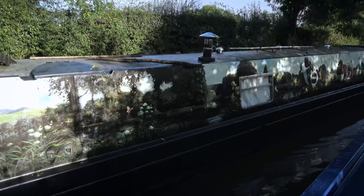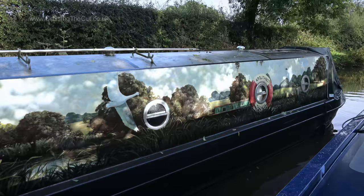Most narrowboats have just one or two paint colours, but occasionally you spot one that's been fully artworked, like this. Amazing.